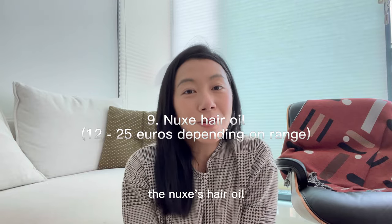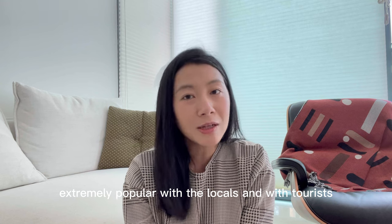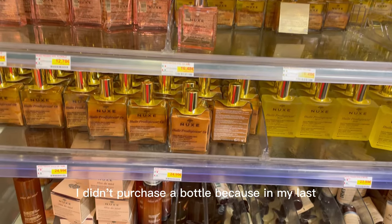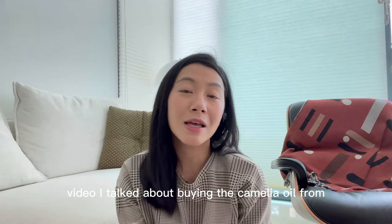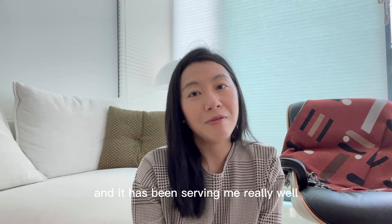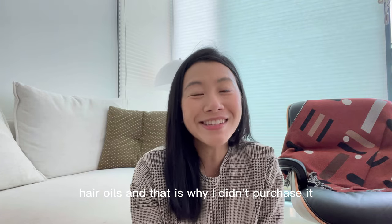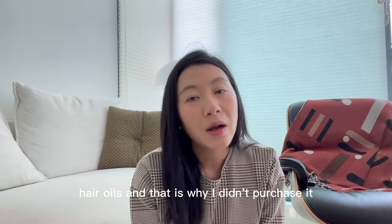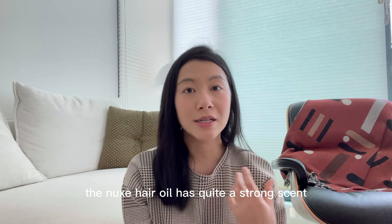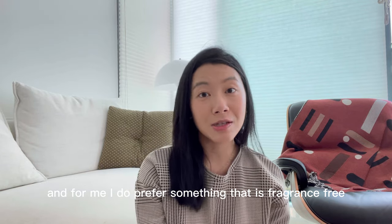The next item is the Nuxe Hair Oil, which is extremely popular with both locals and tourists. I didn't purchase a bottle because in my last video I talked about buying Camellia Oil from Japan, which has been serving me really well, so I felt I didn't need two bottles of hair oil. I also read that the Nuxe Hair Oil has quite a strong scent, and I do prefer something that is fragrance-free.